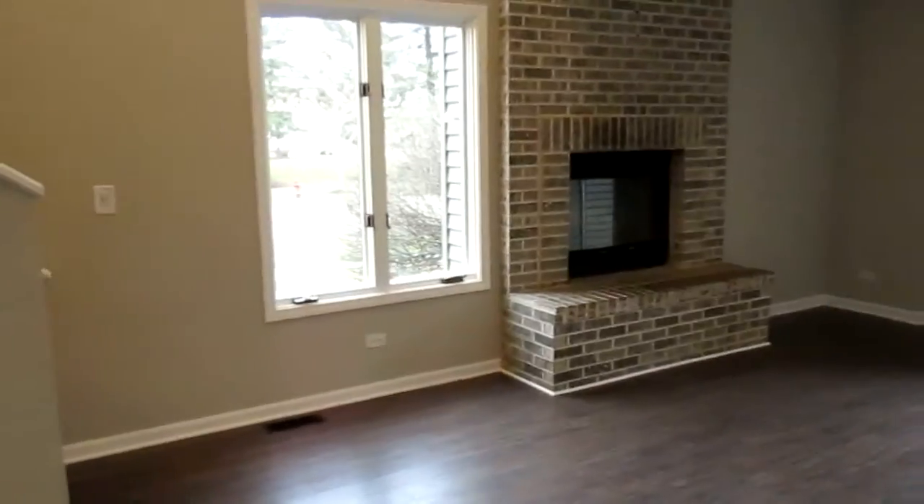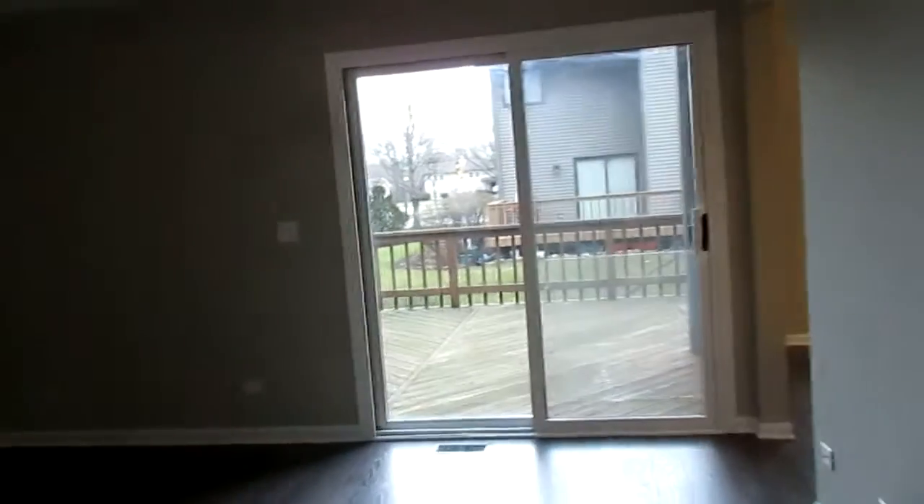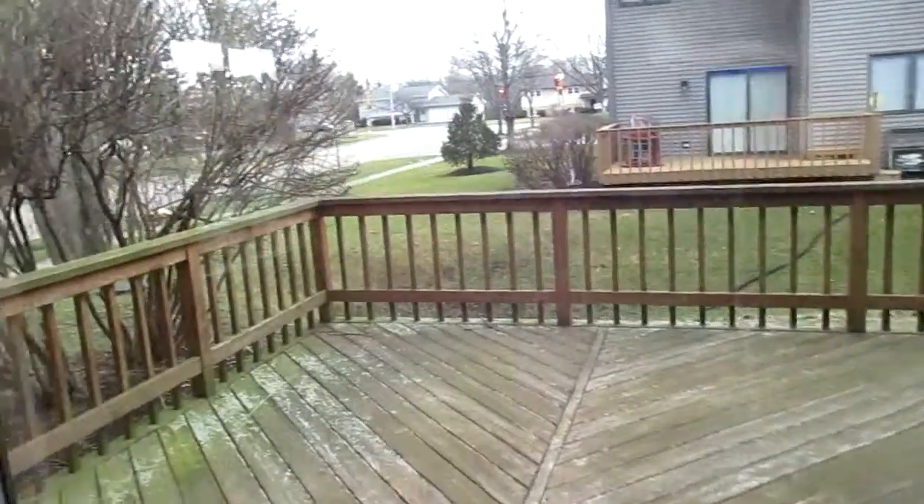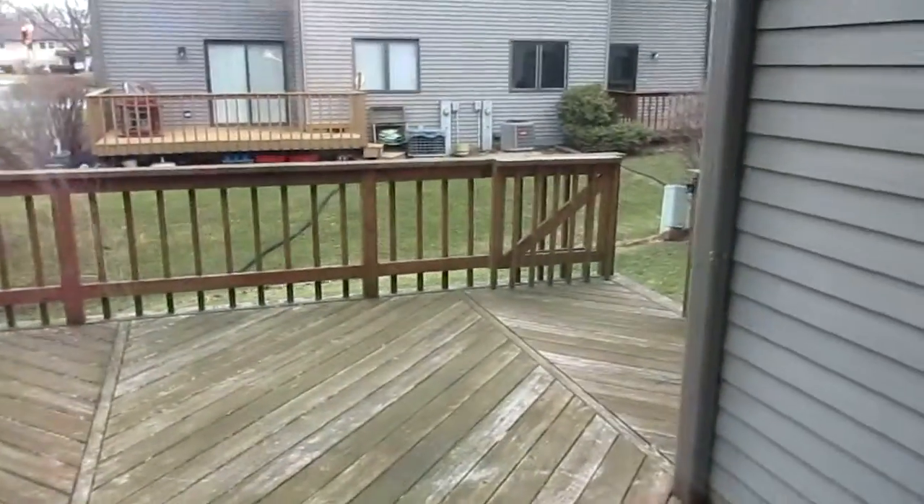Call this the living room. As you can see, big vaulted ceiling with the ceiling fan. Fireplace. Sliding patio door leads to that deck I told you about. Let's head to the corner here. As you can see, everything's new — new paint, new flooring.